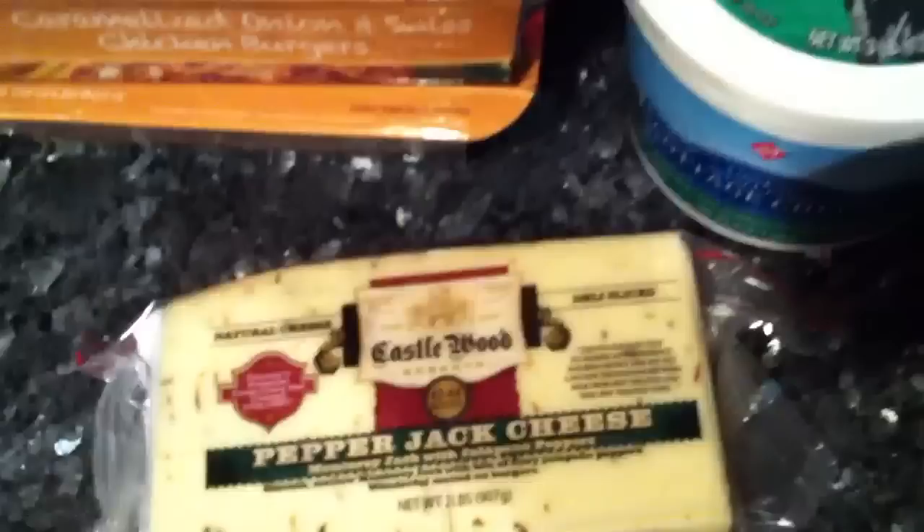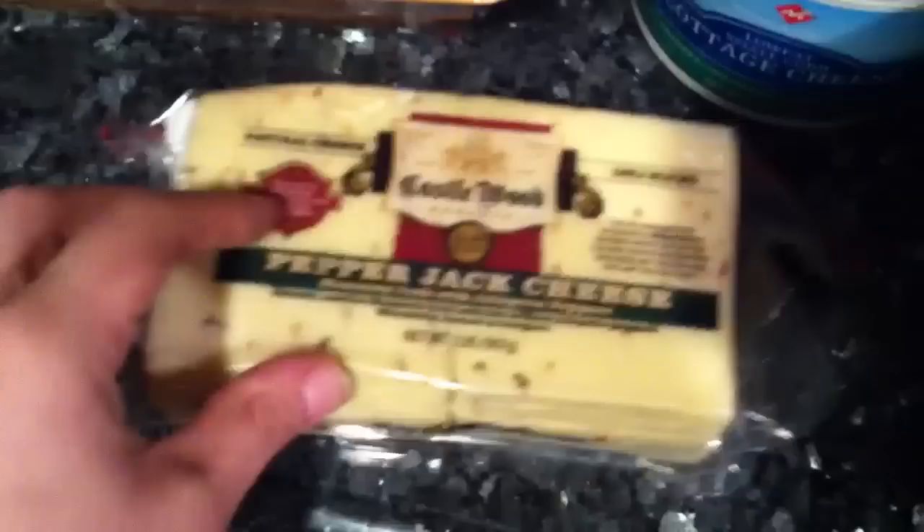This is pepper jack cheese that Sam's Club sells. As you can tell, it's a lot of cheese, but we bought this one before and it lasted us like two months. It's such a good cheese — it's only 2 points for a slice, and cottage cheese is 2 points for half a cup. I love pepper jack cheese; it has such a nice spice to it.